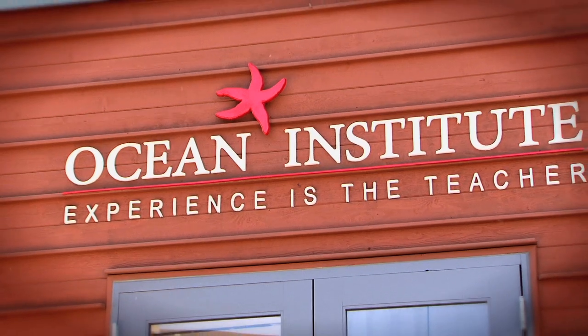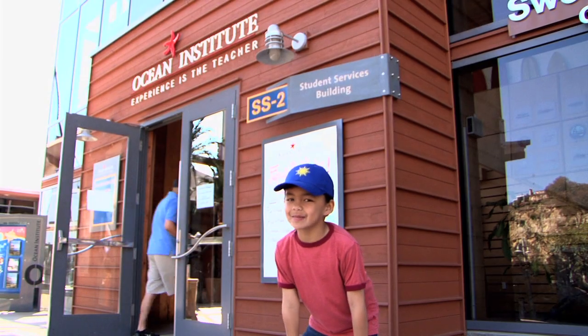Hi, it's me, Zaea. We're at Ocean Institute. Today I'm getting my sea legs.